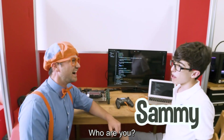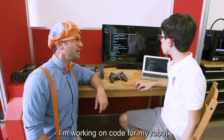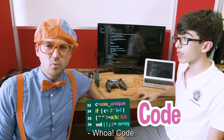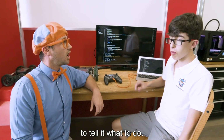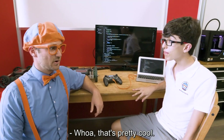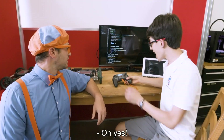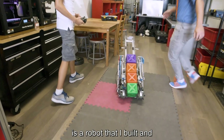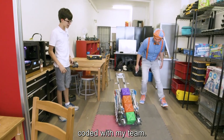Who are you? My name is Sammy. Nice to meet you, I'm Blippi. What are you doing? I'm working on code for my robot. Code? What does that mean? Code is like instructions that you give to a robot to tell it what to do. Wow, that's pretty cool. Will you show me a robot that you've coded before? Oh yes, right over here is a robot that I built and coded with my team.